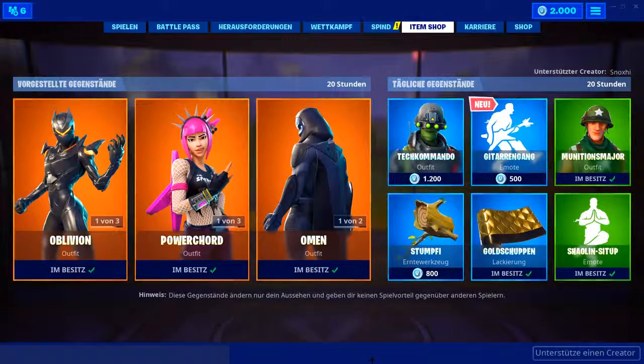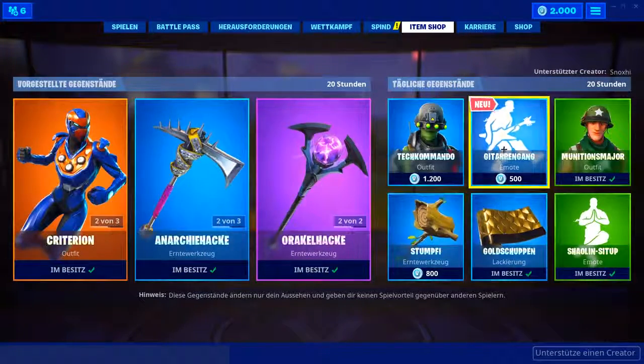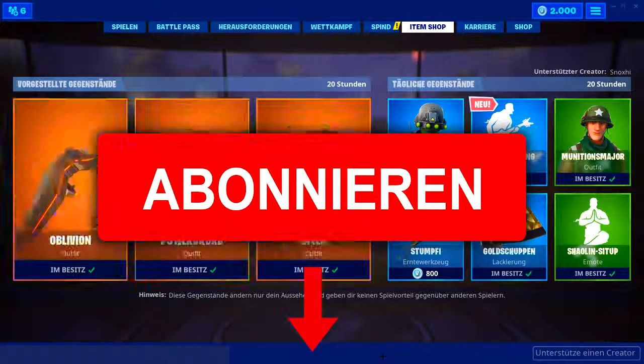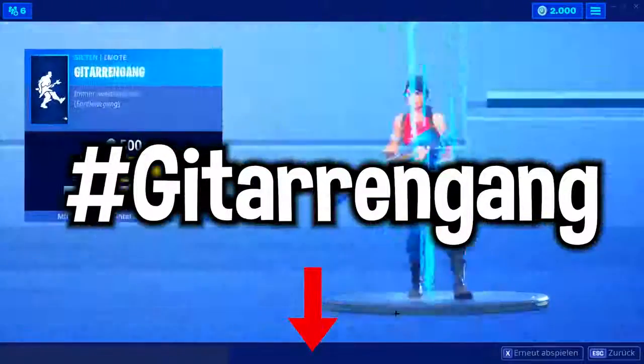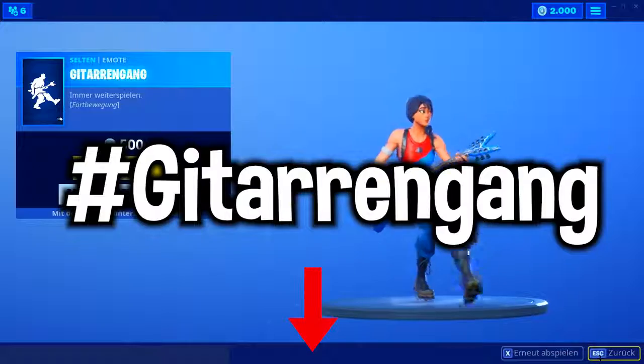Ich werde heute wieder 1000 V-Bucks verschenken an all meine Abonnenten. Falls ihr heute 1000 V-Bucks gewinnen wollt, um euch zum Beispiel den Gitarrengang oder was anderes Neues zu holen, dann einfach diesen Kanal abonnieren — ich verschenke das nur an meine Abonnenten. Und dann heute ein Hashtag Gitarrengang in die Kommentare schreiben, wenn ihr quasi heute 1000 V-Bucks gewinnen wollt.